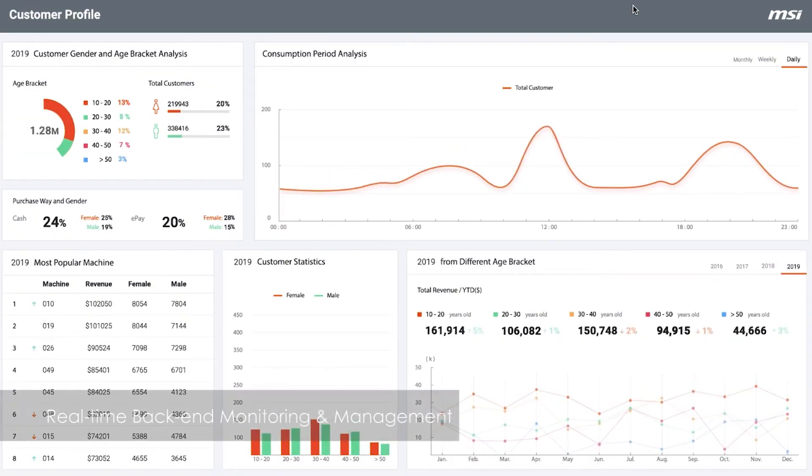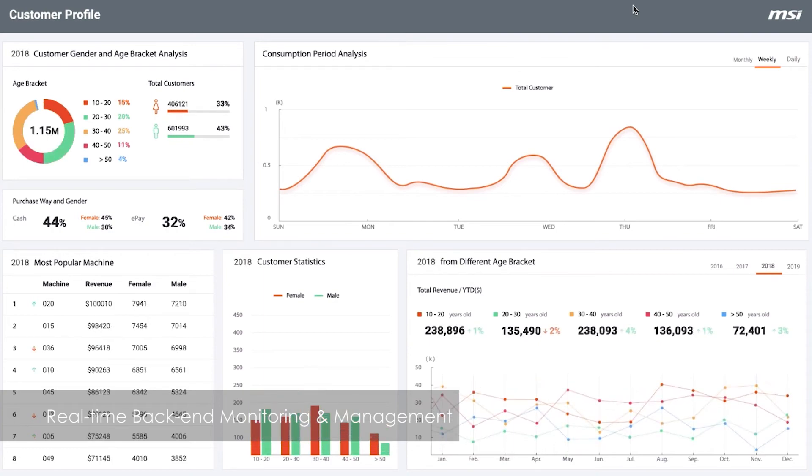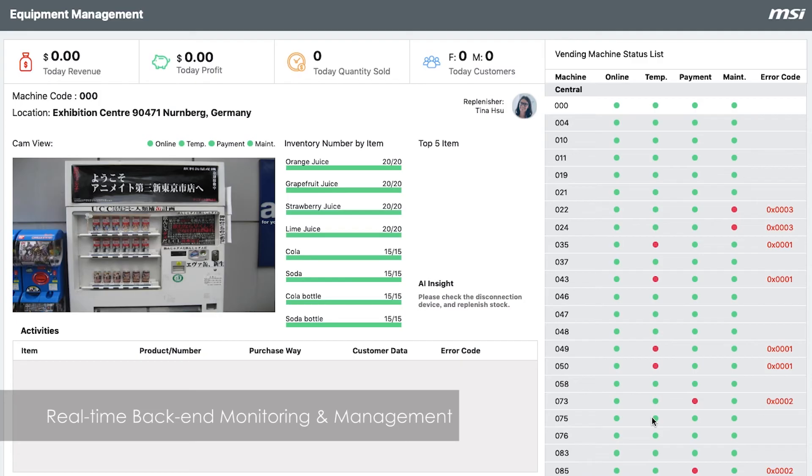The most important advantage is this system helps to collect all the data for consumer behavior analysis — like what kind of beverage is the most popular one, and what is the consumer's average age.